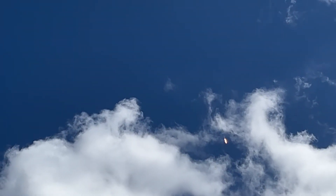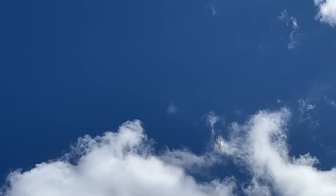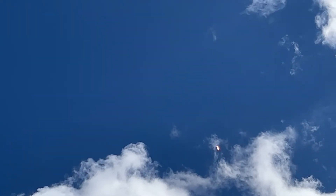In about a minute, the rocket breaks the sound barrier. You don't hear any sonic wave from here, but it does go really fast and really quick. It's going to climb out to 17,500 miles an hour.